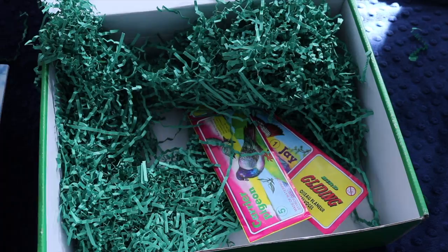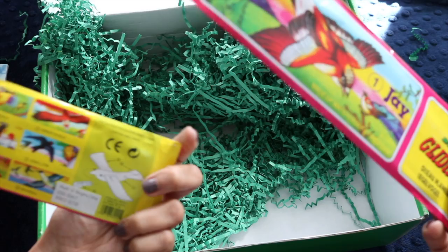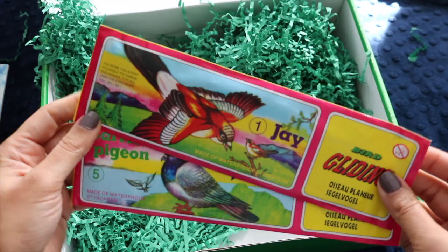There are also two gliders in the box — a carrier pigeon and a jaybird, made of waterproof styrofoam. They're so cute! I'm going to try to find more so my third child has one too.